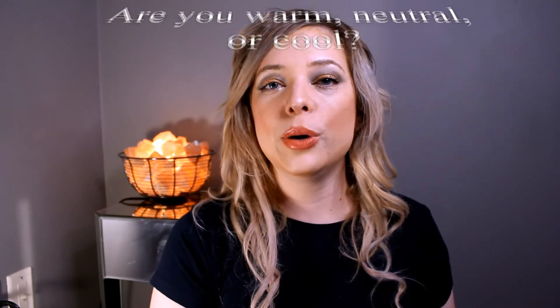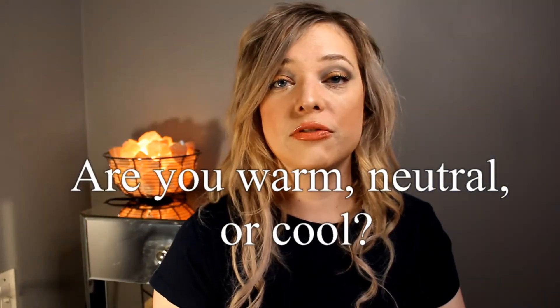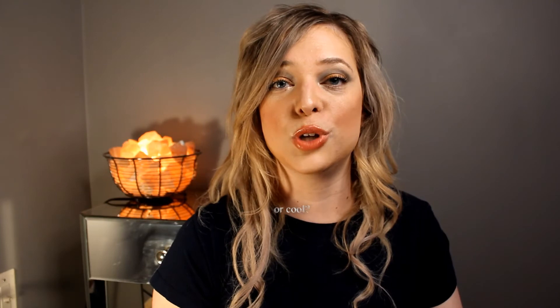Simplifying your skin tone down to warm, neutral, or cool will really help you with your color choices. Let me know if you're warm, neutral, or cool in the comments below. It's really fun for me as a makeup artist to have warm-toned skin and ashy hair and blue eyes with little flecks of yellow in them — yellow is a warm color — so I get to have a lot of fun and be creative with makeup.